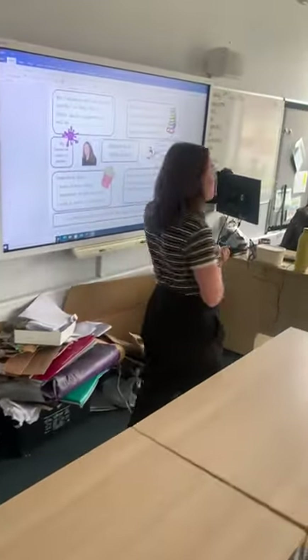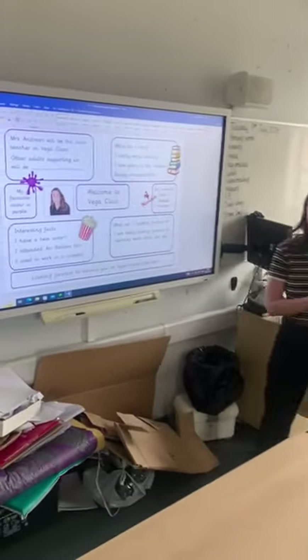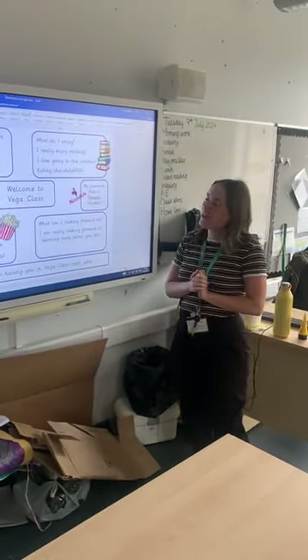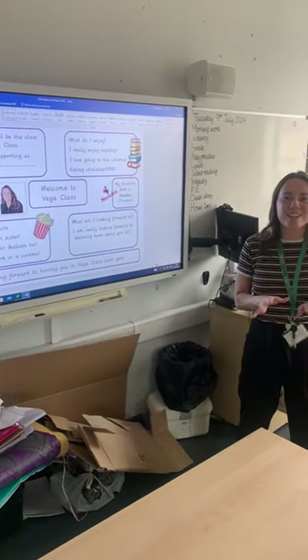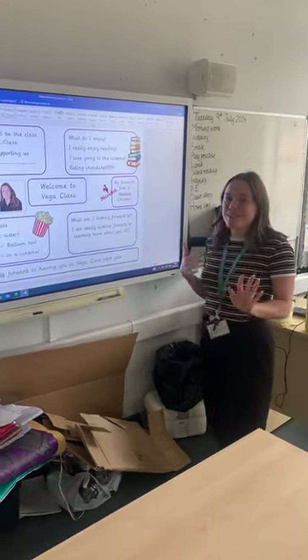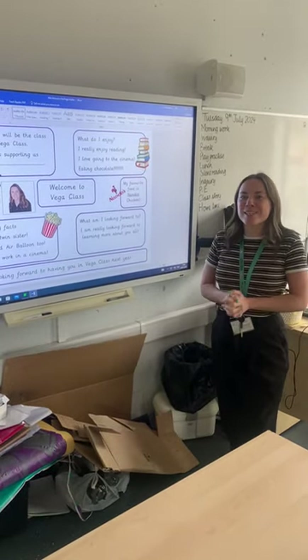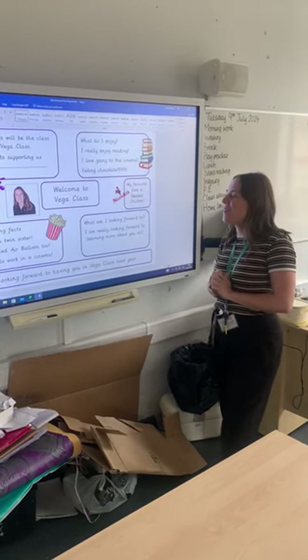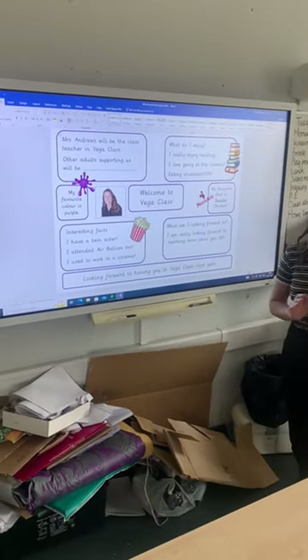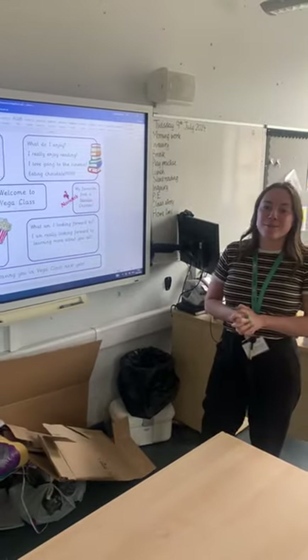I'm just going to tell you a bit more information about me. On the board there are a few interesting facts — one of them is that my favourite food is actually Nando's chicken, so if you ever go to Nando's you may see me in there. Another fact, which some of you already know, is that I have a twin sister who actually works at the school as well.